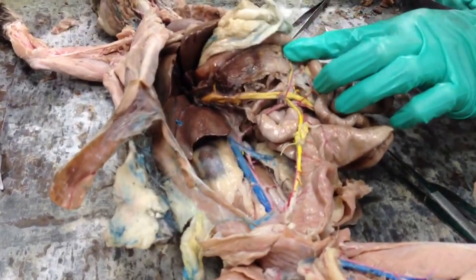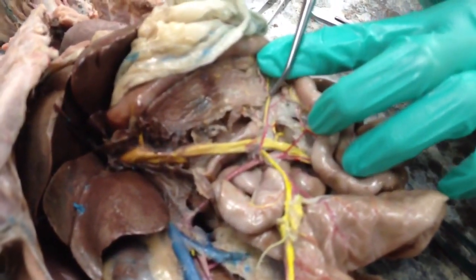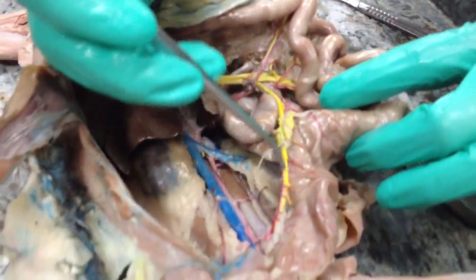Right here is the inferior pancreaticoduodenal, and right here is the inferior mesenteric.